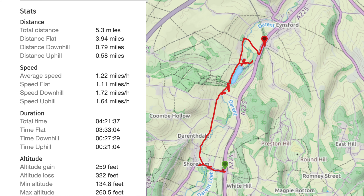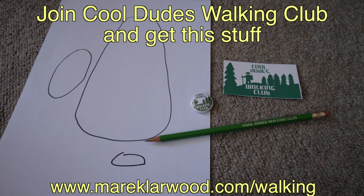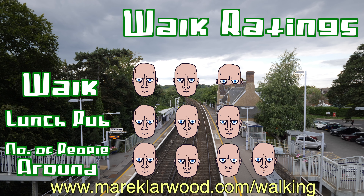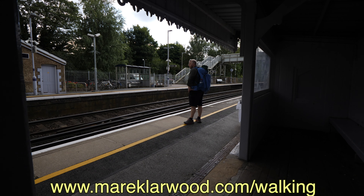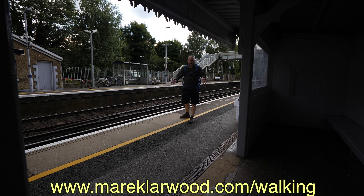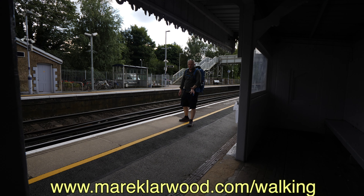Well cool dudes, I'm arriving at Eynsford station. It was disappointing in terms of lavender — there were too many people. But Lullington Castle was very nice. In total, 5.28 miles, just over four hours. Most importantly, thanks for watching. Don't forget to join. And remember, stay cool. See ya.